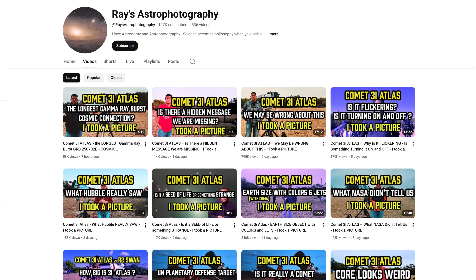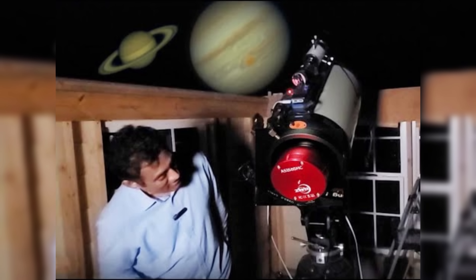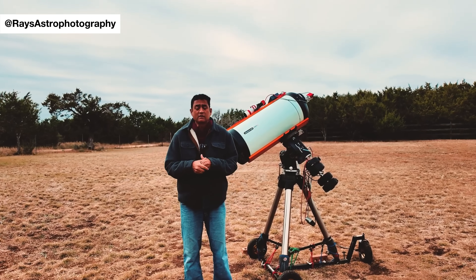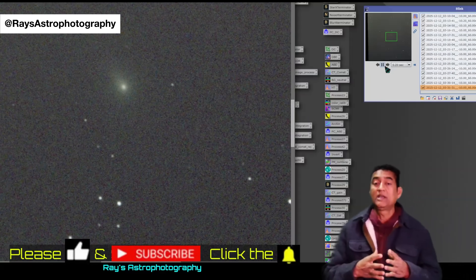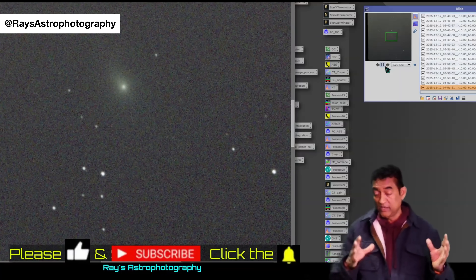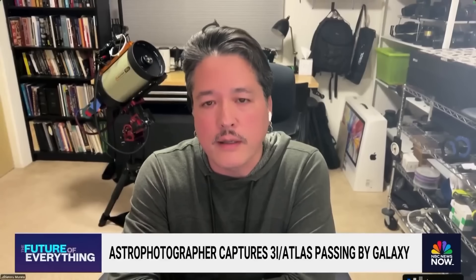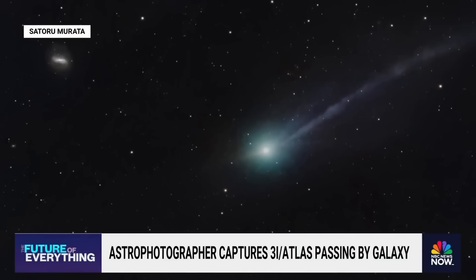Ray's astrophotography produced particularly compelling confirmations. Using ground-based telescopes and meticulous processing techniques, these observations mirrored the results seen in large professional facilities. The color was real, persistent, and spatially coherent with the comet's coma. By stacking exposures, reducing noise, and carefully analyzing background stars, observers were able to isolate the comet's intrinsic features. The green emission remained locked to the object's position and structure, ruling out atmospheric effects or processing artifacts.